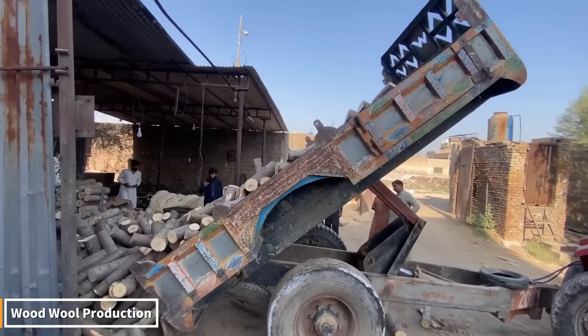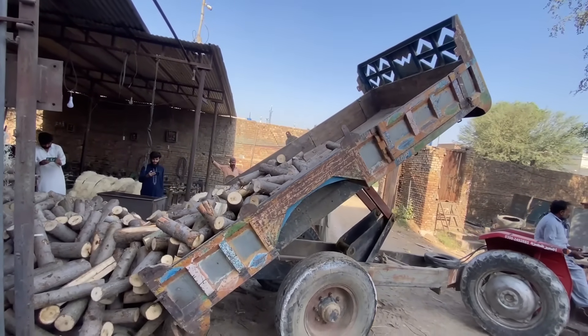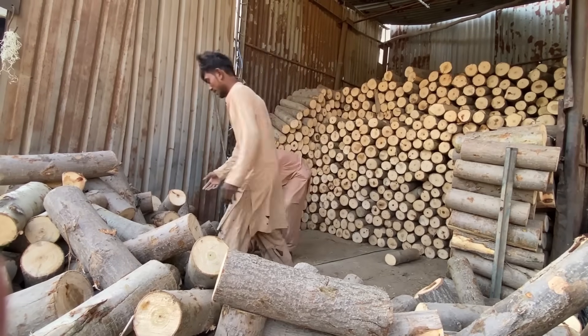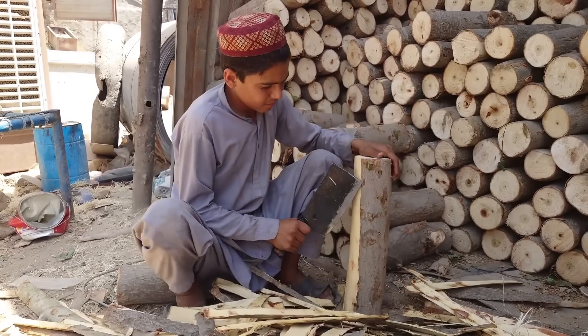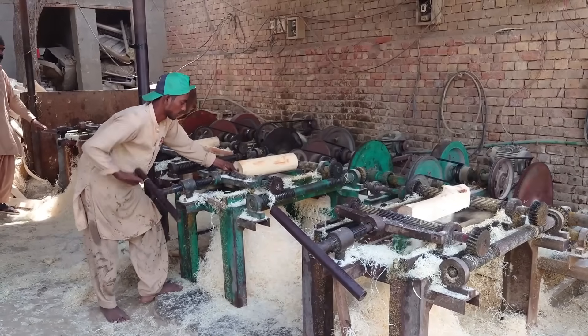Wood-wool production is truly impressive. First, logs are brought to the factory and shredded into thin strips using specialized machinery. These fiber-like strips are dried and then mixed with mineral binders to form boards or fillers. The wood-wool is then pressed and shaped for use in insulation, soundproofing, and building panels.